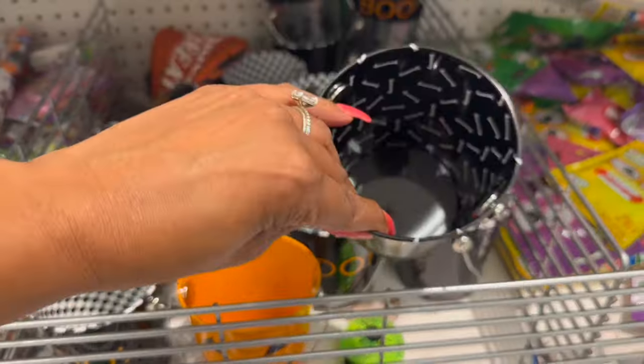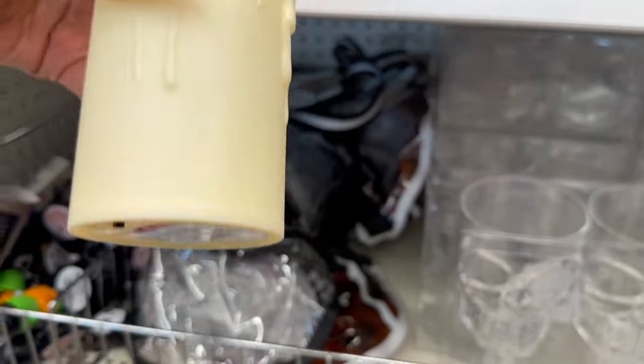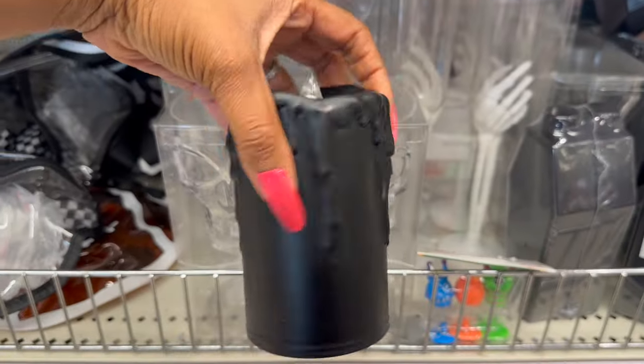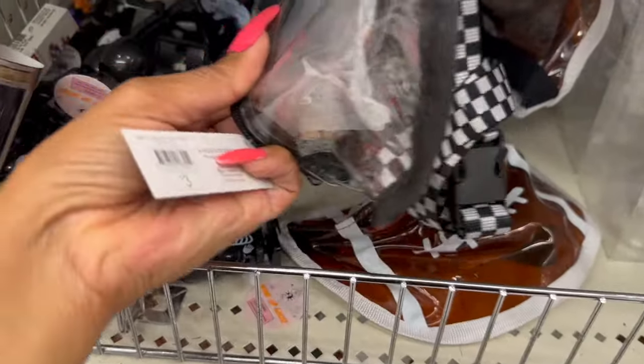These pails look new — they are metal for a dollar! They have the pumpkin, they have 'Boo' — love that, that's so cute. I really like this one with the skeletons — look inside, the skeletons are in it — for a buck, not a bad deal! These are also new as well: single-wick color candle LED for three dollars. They have it in white but I really really like the black — super cute.